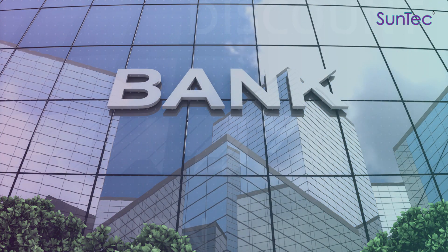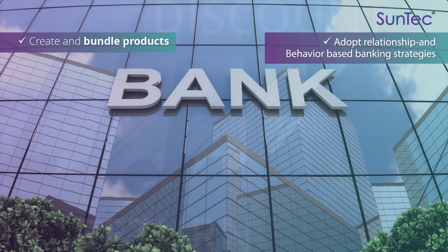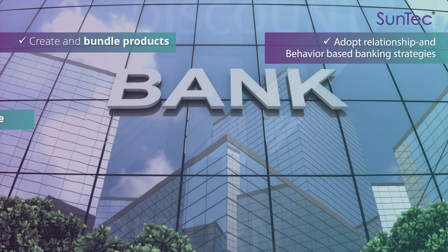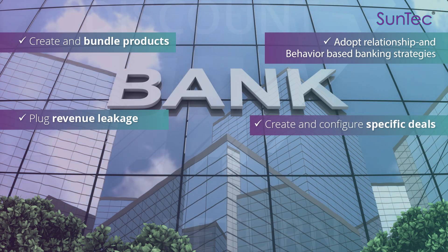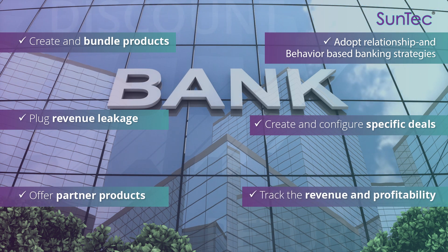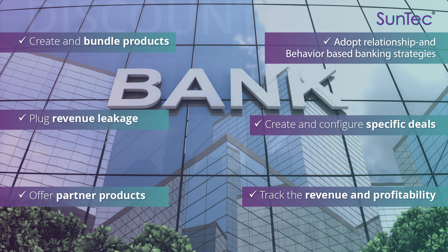It helps organizations create and bundle products, adopt relationship and behavior-based banking strategies, plug revenue leakage, create and configure specific deals, offer partner products, and track profitability of all products across the enterprise value chain.